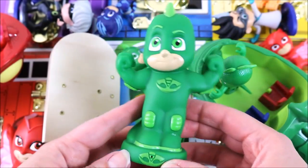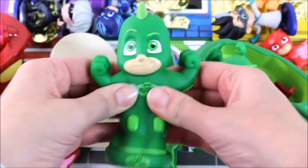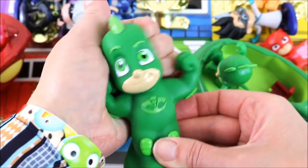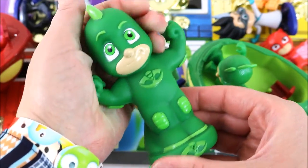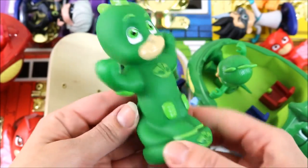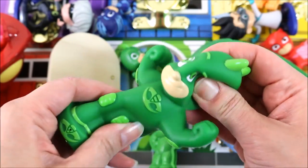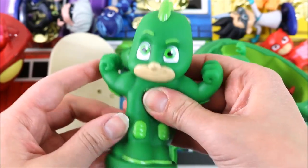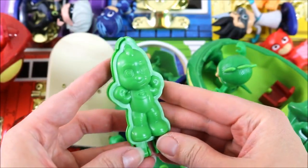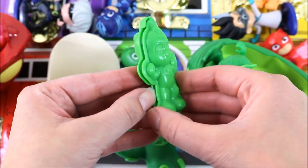We also have a Gekko bath squirter. Let's squeeze it. Gekko is really strong. We also have this Gekko Play-Doh mould. Let's get some green Play-Doh.